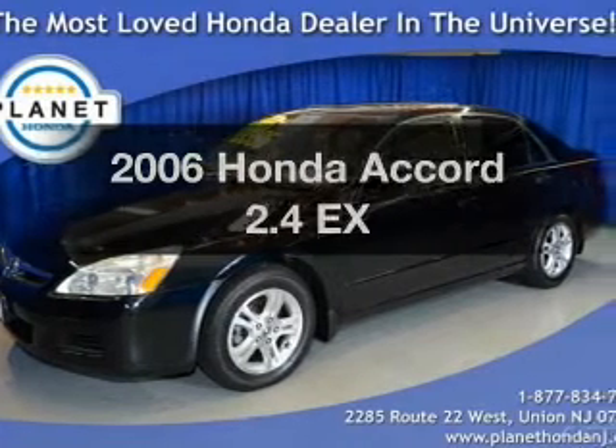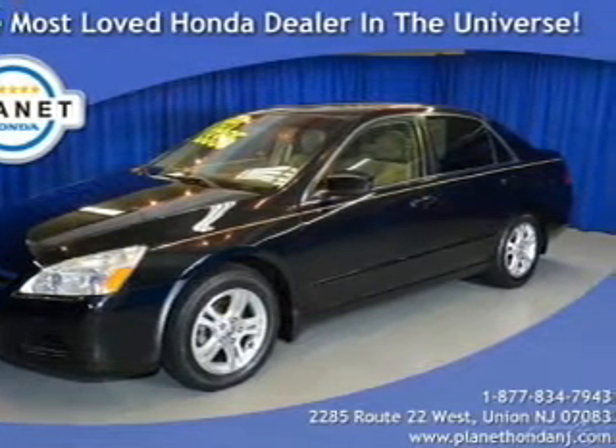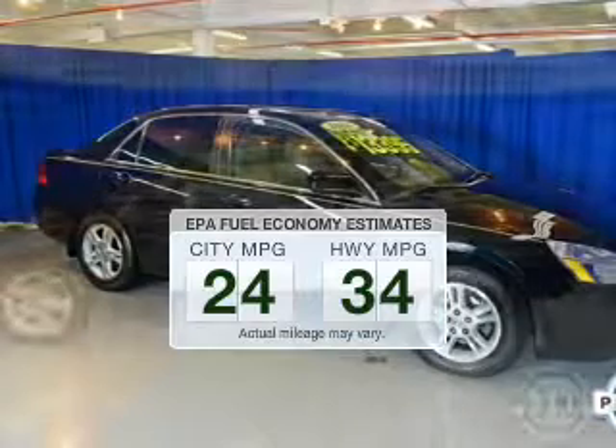Get noticed in this 2006 Honda Accord. Everything you need under one roof with this great vehicle. Save your money and make less trips to the gas station to fill your gas tank when driving this fuel-efficient vehicle.